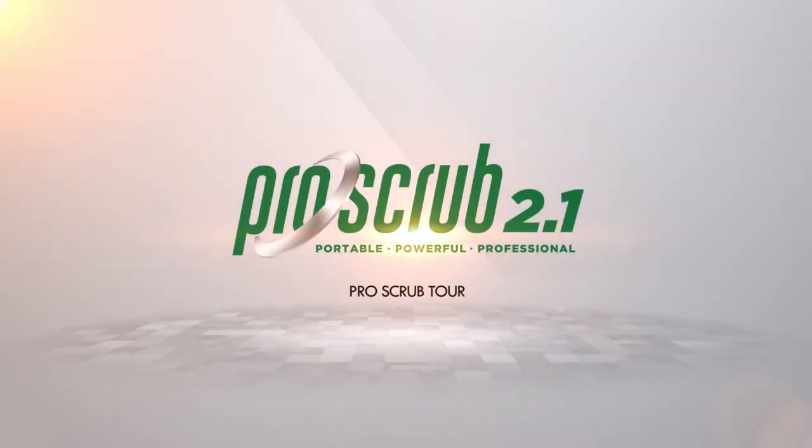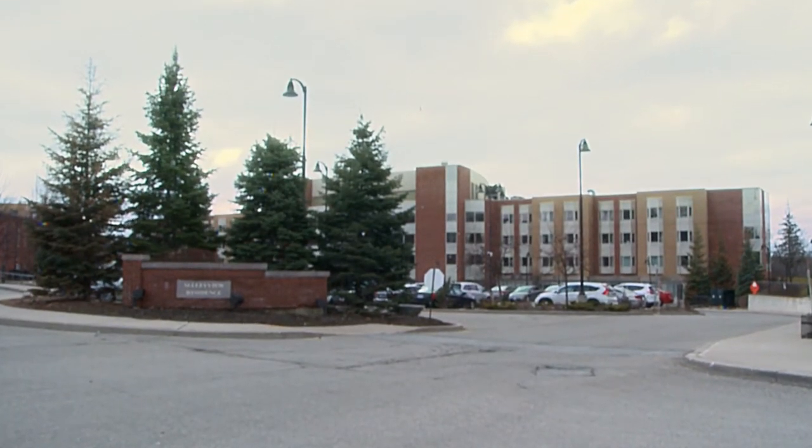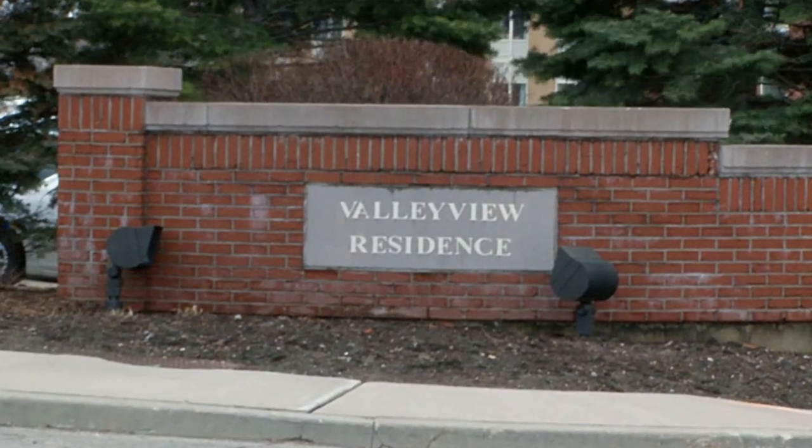Today on the ProScrub Tour, we visit the Valley View Residence, a long-term care facility which 174 residents call home.